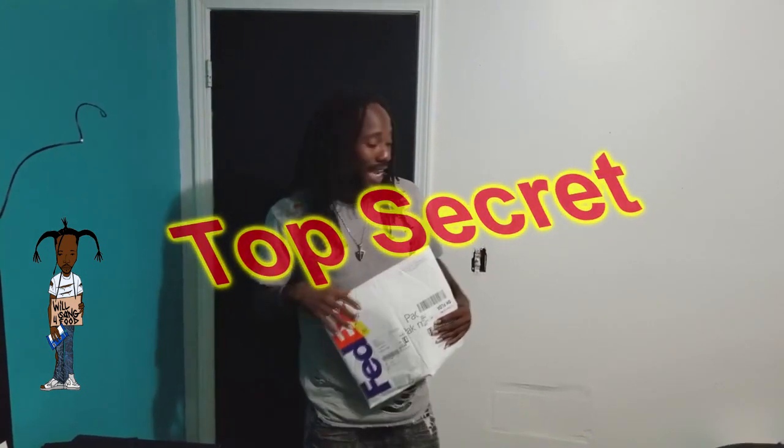Hello everybody out there in YouTube world, it's the homie no cash, the one and only — if there's another, he's the phony. And we're here today to let y'all in on a little secret, a little top secret that I got going on here.